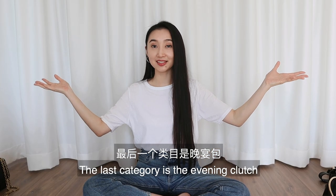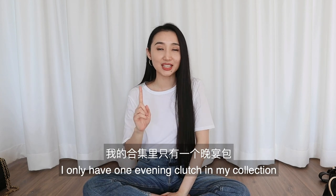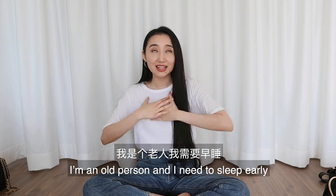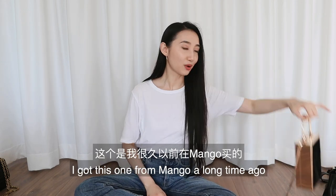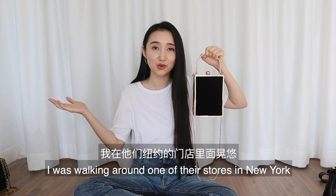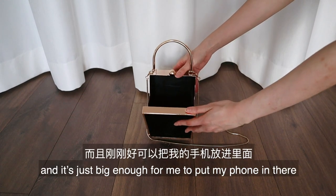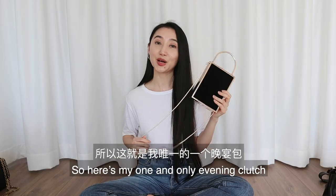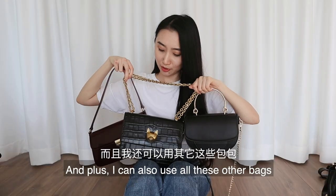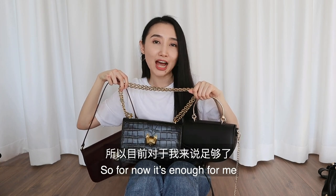The last category is the evening clutch — obviously for going out in the evening. I only have one evening clutch because I don't have a nightlife anymore; I'm an old person who needs to sleep early. I got this one from Mango a long time ago. I was walking around one of their stores in New York and saw this little clutch — it looked very unique and it's just big enough for my phone. Here's my one and only evening clutch.